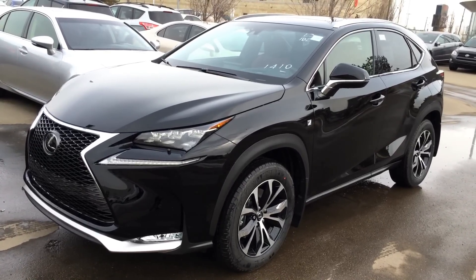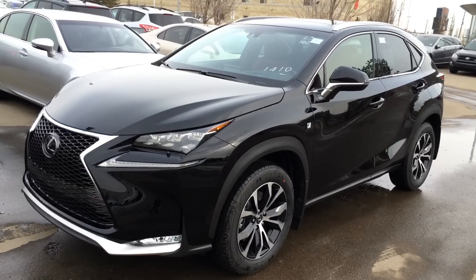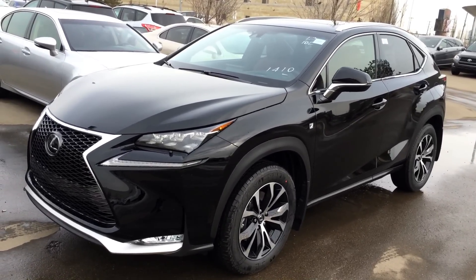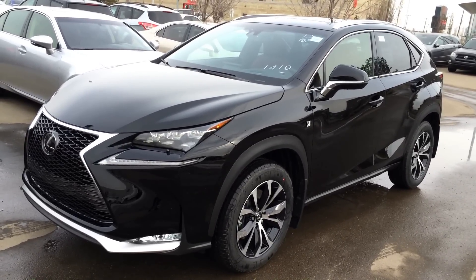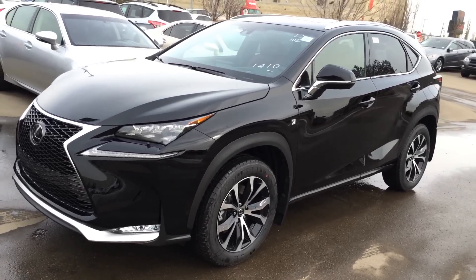Welcome to Lexus of Edmonton. We are located off 100 Lovett Avenue, 170th Street in Edmonton. Looking at a brand new 2015 Lexus NX 200T. It's all wheel drive, 6-speed automatic transmission, 2-litre turbo 4-cylinder engine. We have the black exterior, red NuLux leather inside, 4-door 5-passenger. This one is the F Sport Series 2.